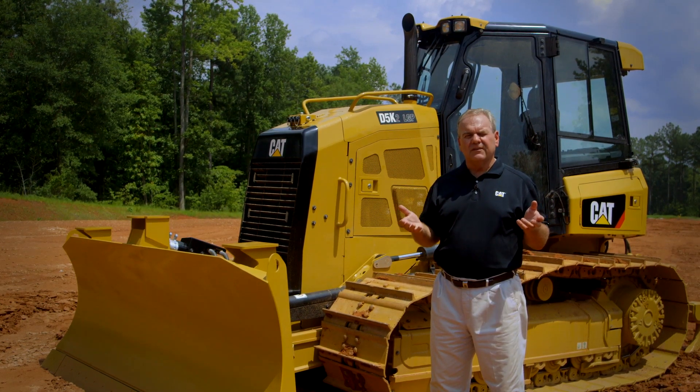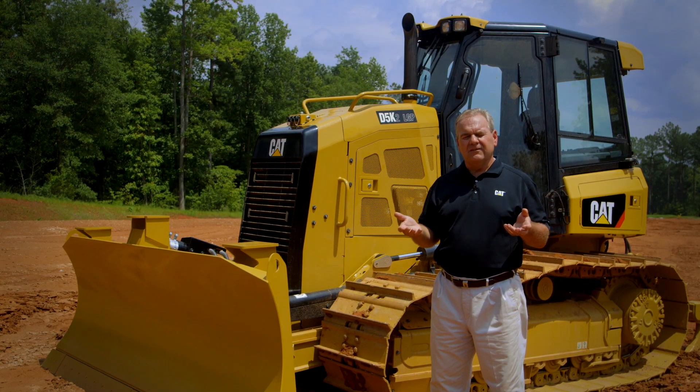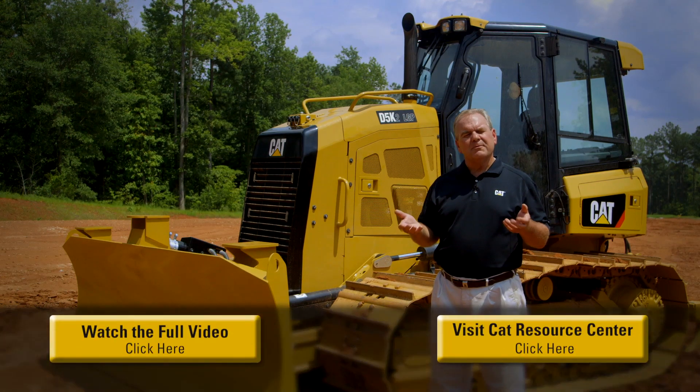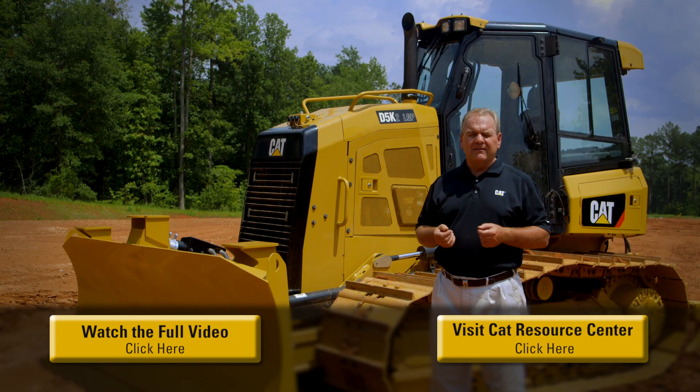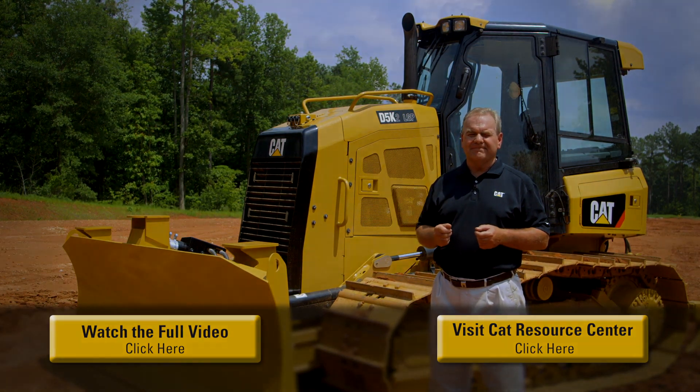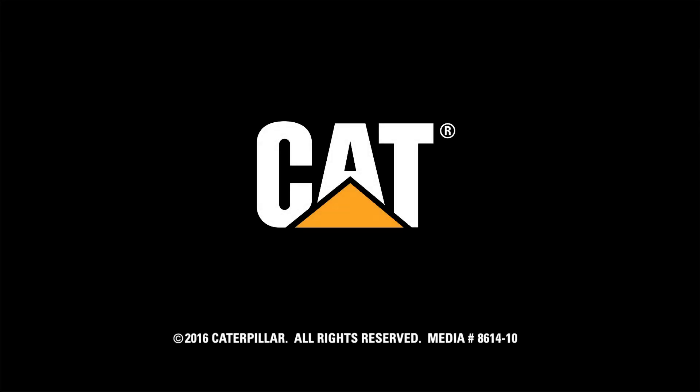With all those new features we've talked about today, we appreciate your time listening to what our new D5K2 is. We hope you have the opportunity to come to one of our local CAT dealers and try out and demonstrate a new D5K2 on your job site. Thank you.